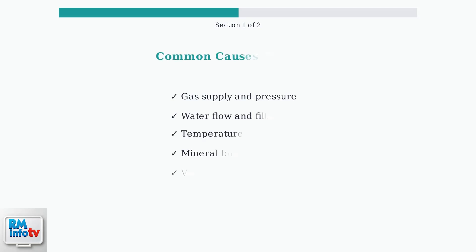These five common causes cover most basic tankless water heater issues. If these steps don't resolve your problem, you may need to check error codes and explore advanced troubleshooting solutions.